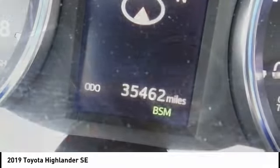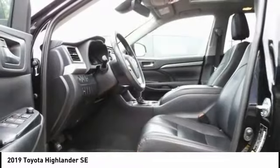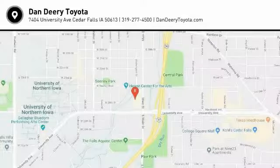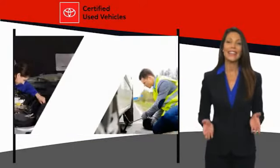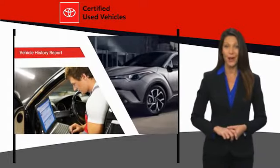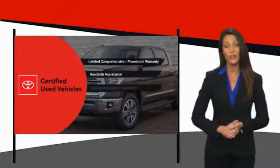Come see the car for yourself. We know that the idea of buying a used Toyota is attractive to you. Getting a high quality, low mileage Toyota at a great price is a smart move. That's why we created the Toyota Certified Used program.